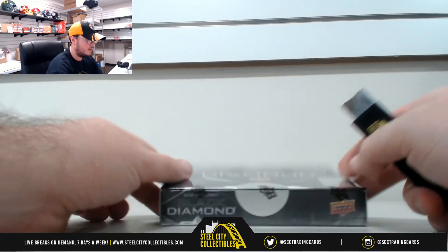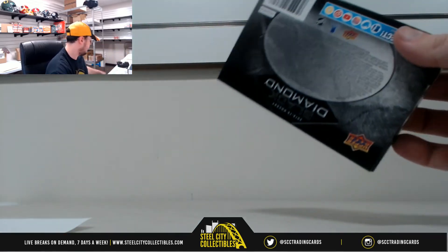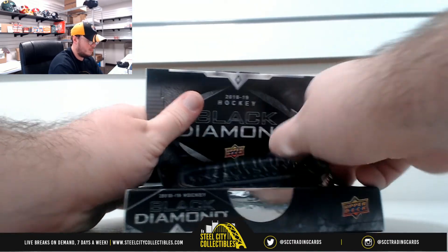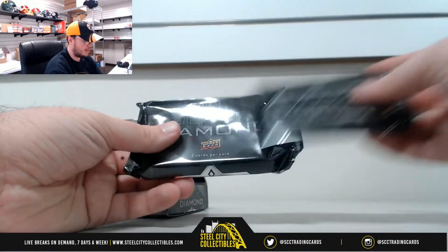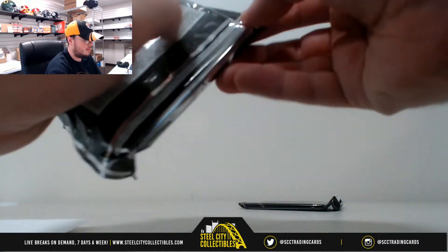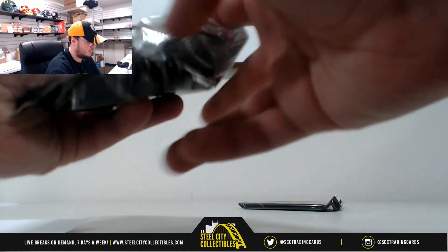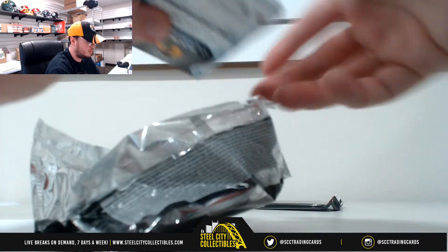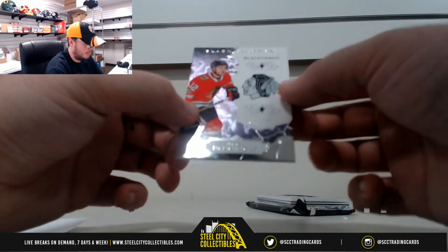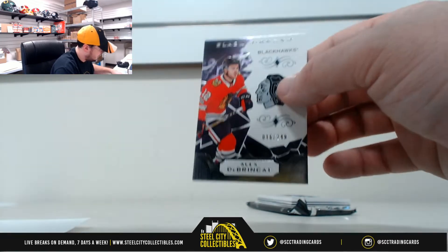Good luck everybody. I thought that first box was really nice. There's our Exquisite pack and our Black Diamond pack. From the Blackhawks, Alex DeBrincat, number 16 of 249. And number 6 — that goes to George B.